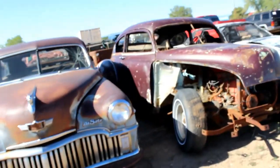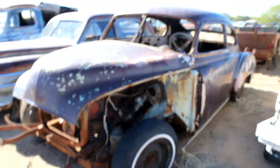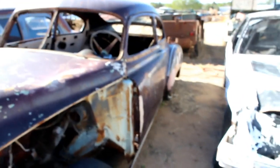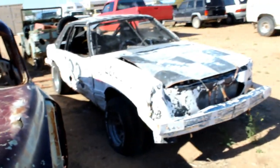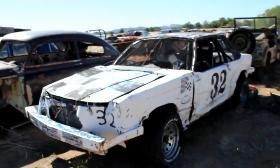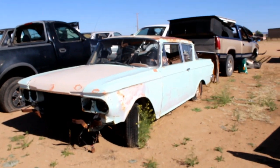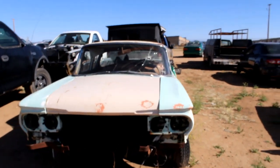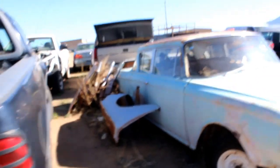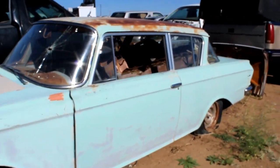Over here looks like a Chevy, 50s, early 50s. Looks like it's got some story to it — looks like it could probably be a race car. It's got a derby car vibe, very interesting. Here's another gem — an AMC Rambler. This is a rare car right here, rare for two reasons: not too many people wanted them because they were ugly, and the Rambler Corporation did not last but a few decades.